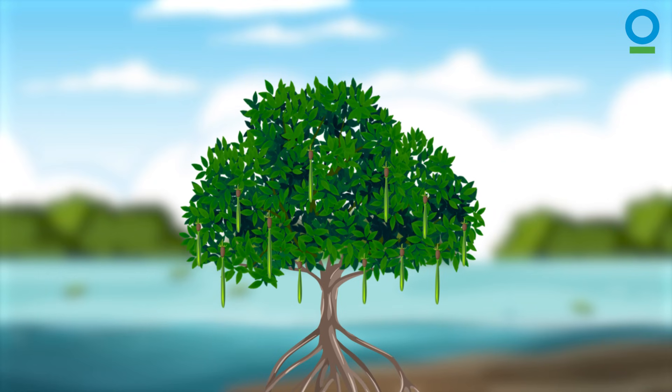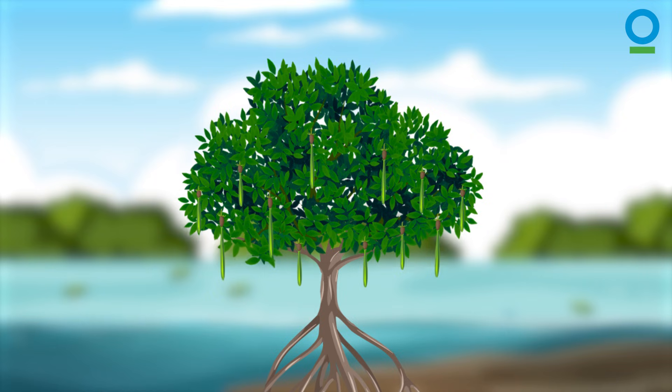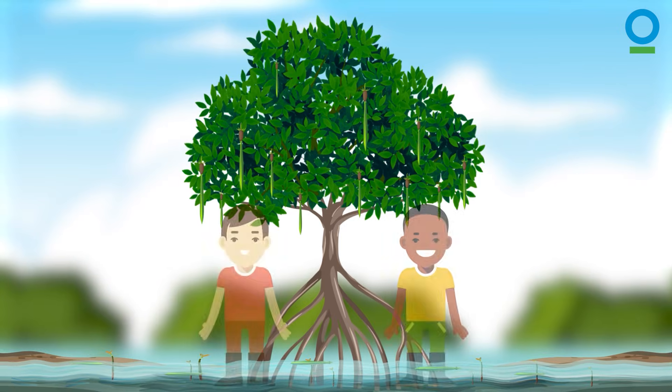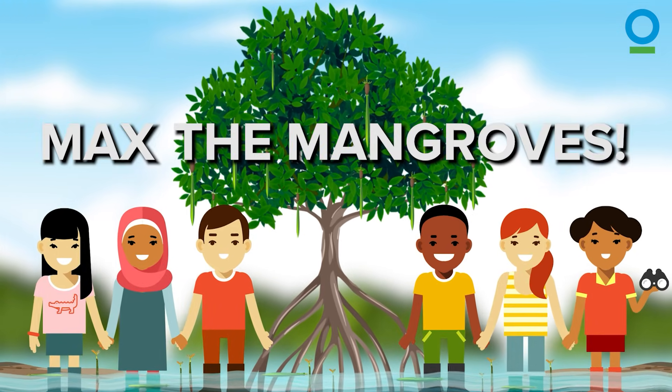There's no doubt about it — mangroves like Max really are marvellous and need to be respected and protected. I'll be telling you more about them in the rest of the series. But in the meantime, let's all back the mangroves!